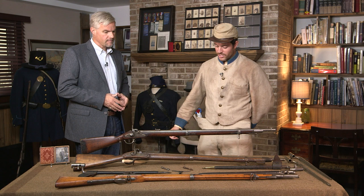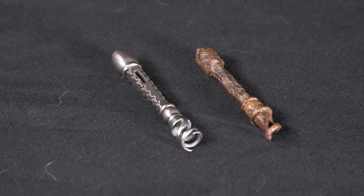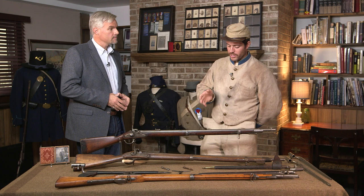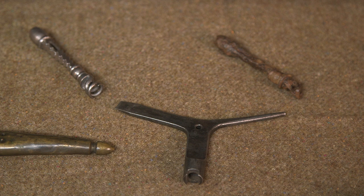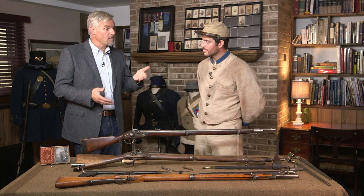The appendages for caring for these weapons include two different jags and a worm, as well as a wrench. Those jags are meant to be secured to the end of the ramrod and screwed on — that's how they'd use cleaning patches or whatever they had to clean the barrels. The wrench has a screwdriver piece on one side as well as an opening for the cone. So looking at this table, we have the firearm, the bayonet, a way to maintain the weapon, and a way to clean it.